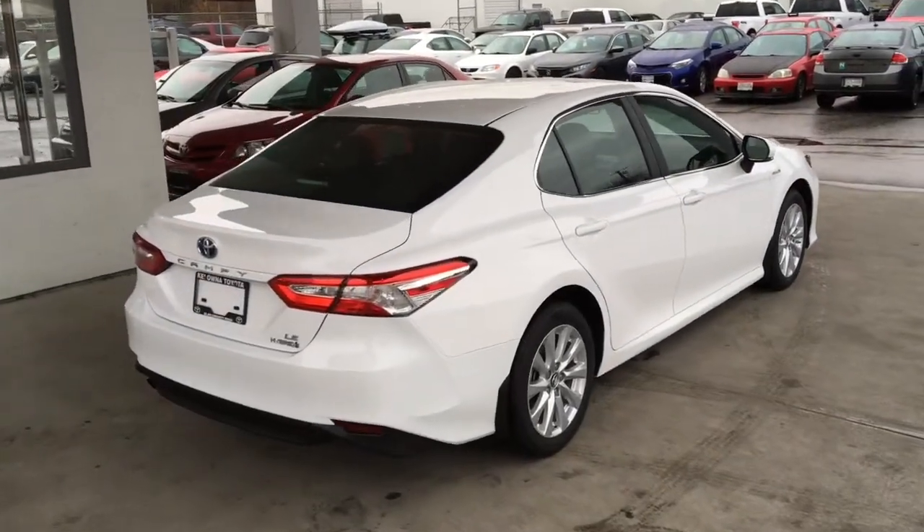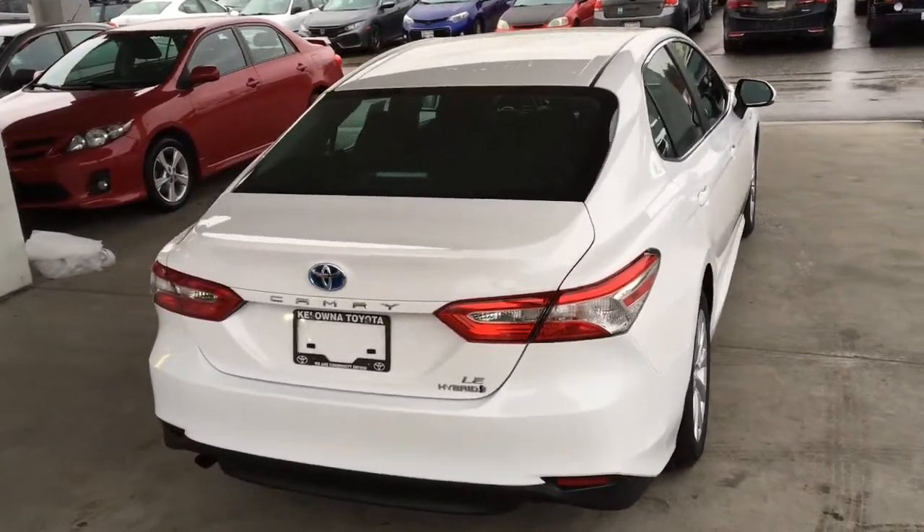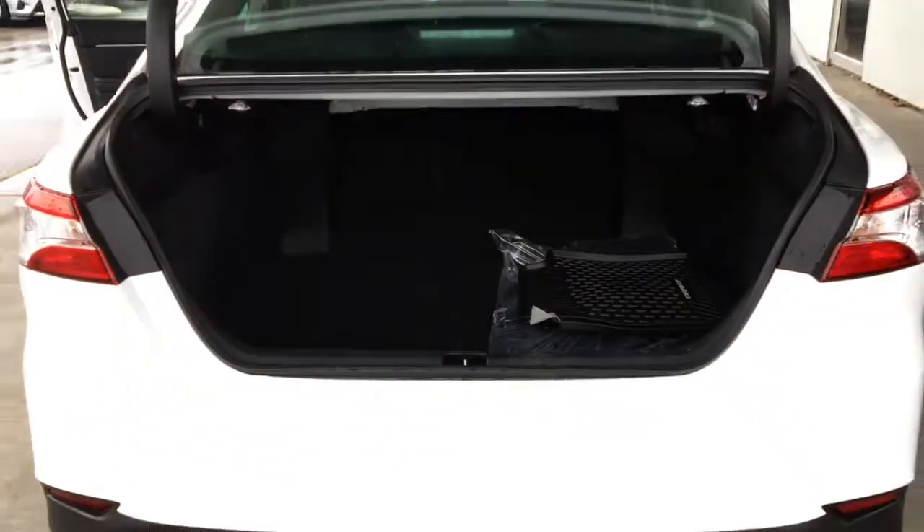From the back, the new Camry looks upscale with color-matched door handles, hybrid badging, tinted energy-absorbing window glass, side splash guards, and the large trunk offers plenty of luggage carrying capacity.